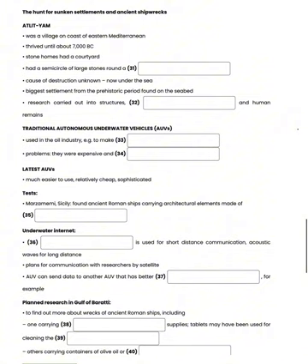Atlit Yam was a village on the coast of the eastern Mediterranean, which seems to have been thriving until around 7,000 BC. The residents kept cattle, caught fish, and stored grain. They had wells for fresh water. Many of their houses were built around a courtyard and were constructed of stone. The village contained an impressive monument: seven half-ton stones standing in a semicircle around a spring that might have been used for ceremonial purposes.